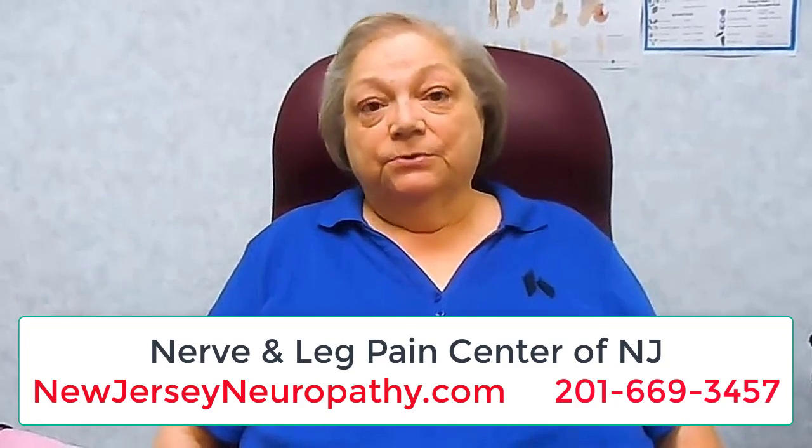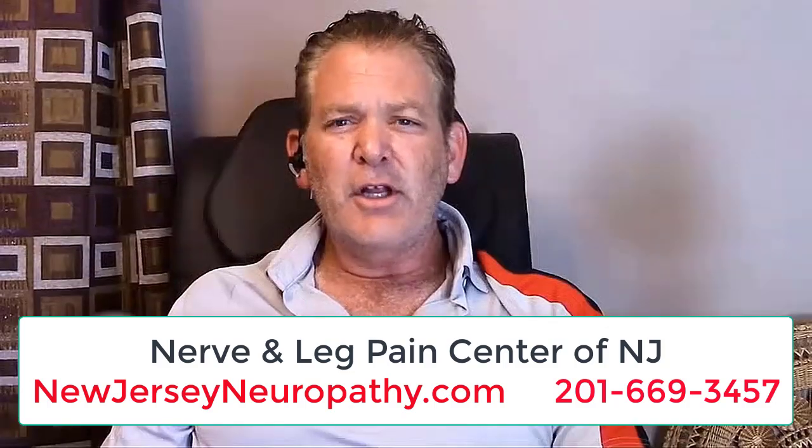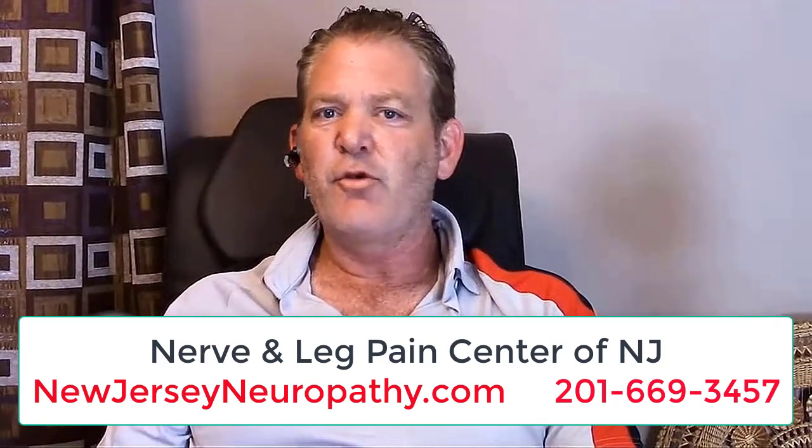It's just really given me a lot of my life back. The treatments are painless, and it's worthwhile. I highly recommend it. Neurogenics has really changed things around to where the balance is coming back, and my mobility and pain in my legs and my back has improved tremendously.